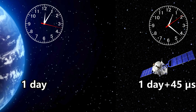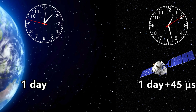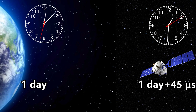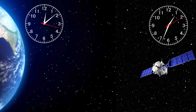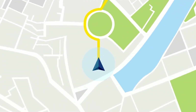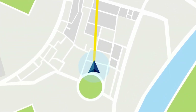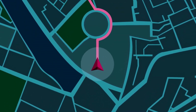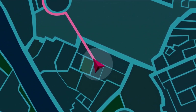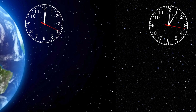Time on the satellite flows faster by 45 microseconds per day compared to Earth's surface due to gravitational time dilation alone. If we account for velocity time dilation as well, there will be a slight difference in the value. The 45 microsecond time difference might seem insignificant, but navigation systems like Google Maps depend on precise timing. If this time dilation were not accounted for, such systems would produce errors exceeding 10 kilometers in our location calculations every single day. This demonstrates that gravitational time dilation is a real phenomenon, not just a theoretical concept.